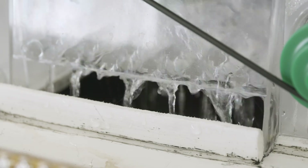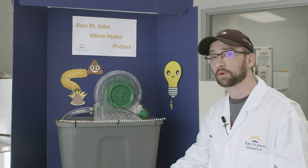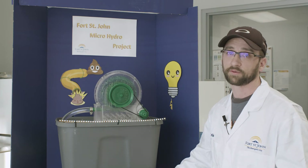As you can see, what happens to the water afterwards is that it drops down into a chamber that gravity feeds into a pipeline, which then flows back into the Peace River and creates the cycle all over again.